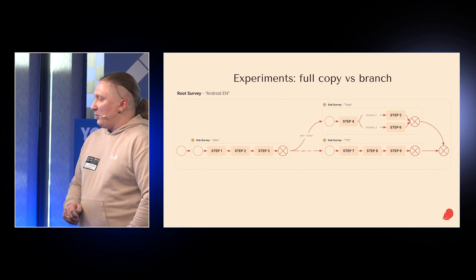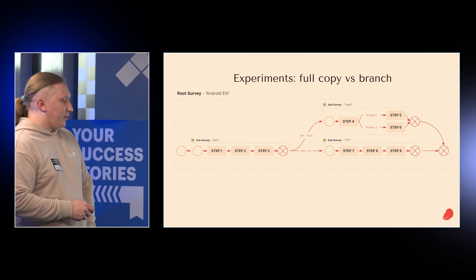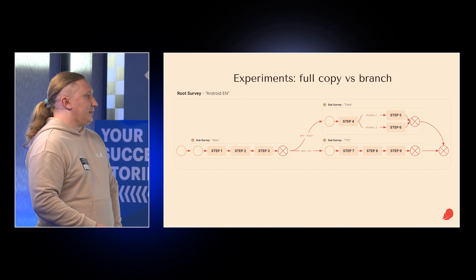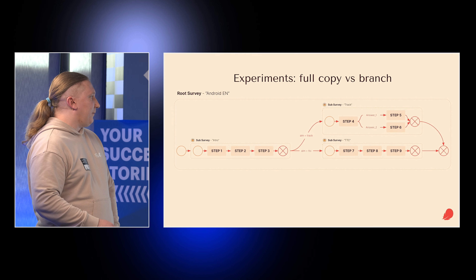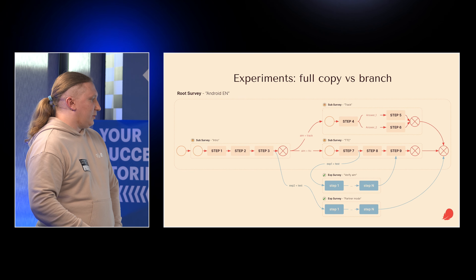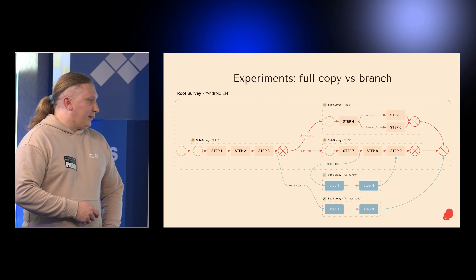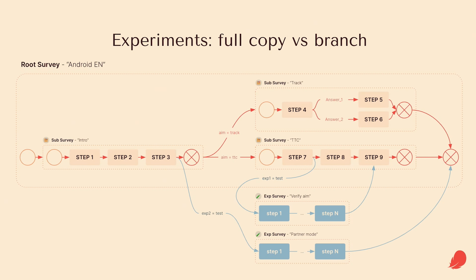We hid the complexity of onboardings in sub-surveys, so you can expand or collapse them and edit them in parallel. We added experiment surveys and store them separately — we can connect or disconnect them. Since 9 out of 10 experiments fail, it's very easy to delete one.